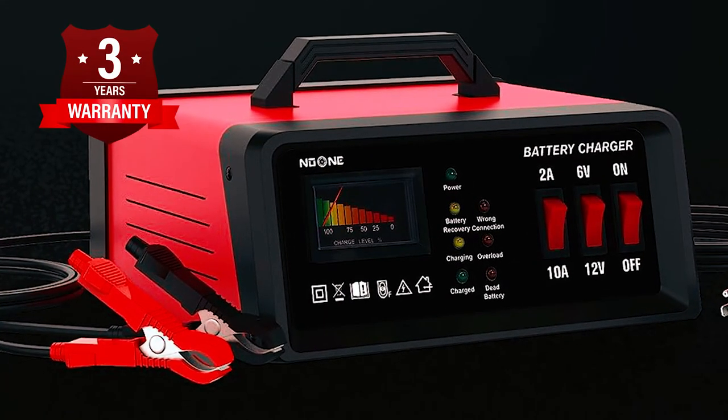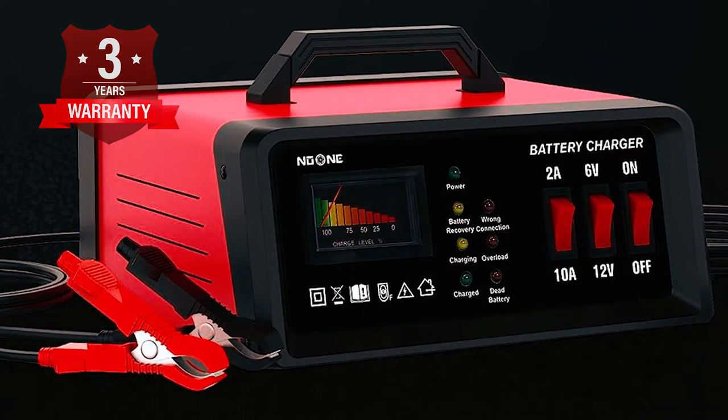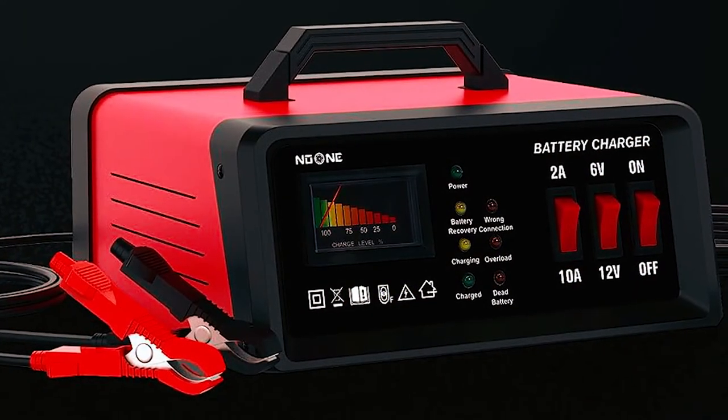Additionally, the charger comes with a 3-year warranty and 24-hour customer support, offering high-quality products and excellent service.